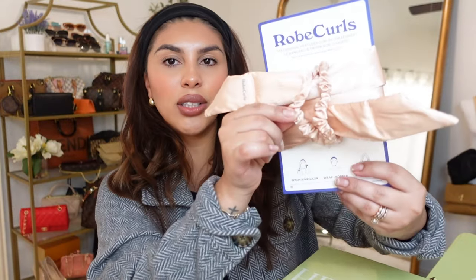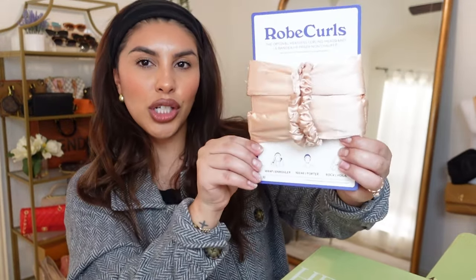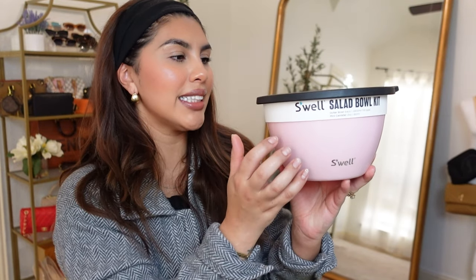It's not like a big poofy thing on your head. It does also come with two little scrunchies and it's a cute little champagne pinky color. Next item in the box is this Swell salad bowl kit. It is a light pink tin material.